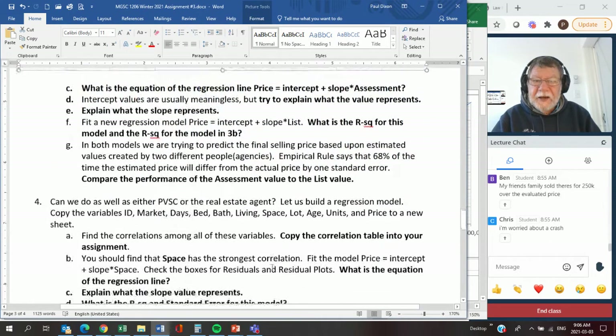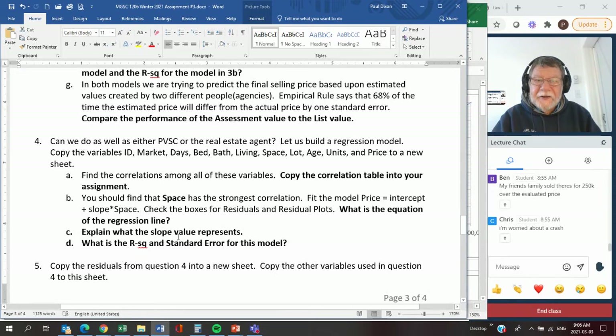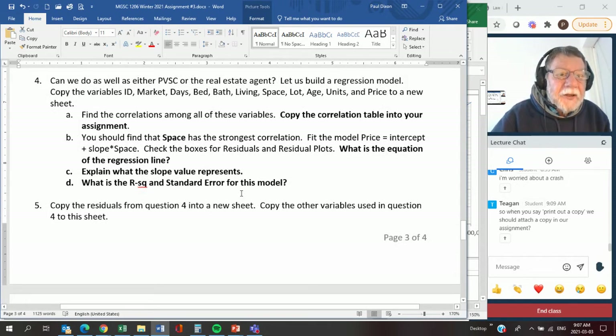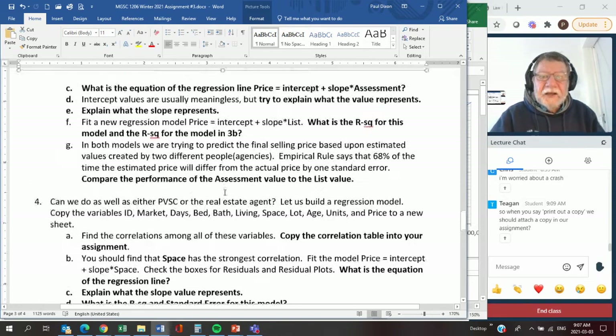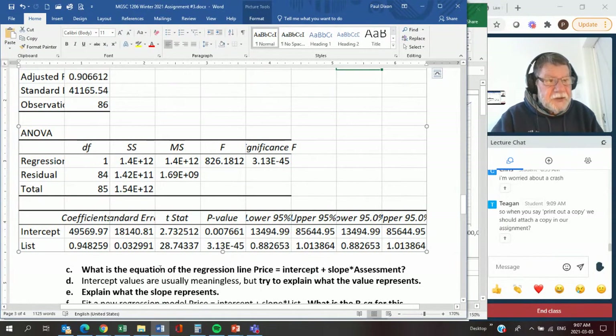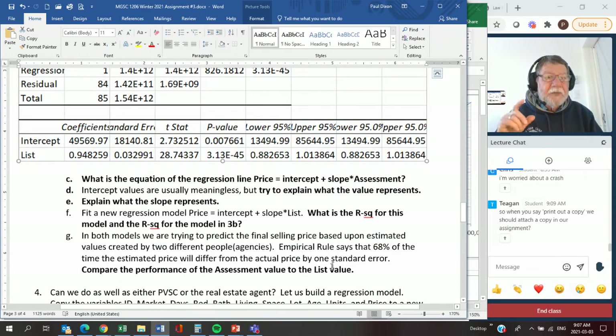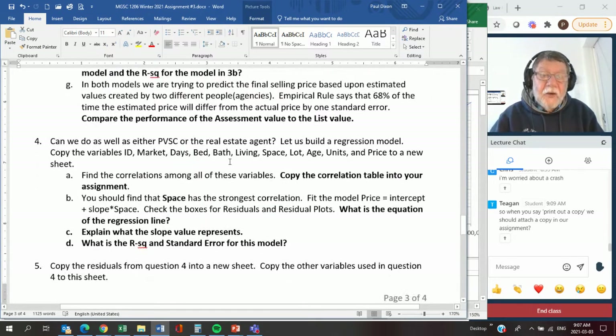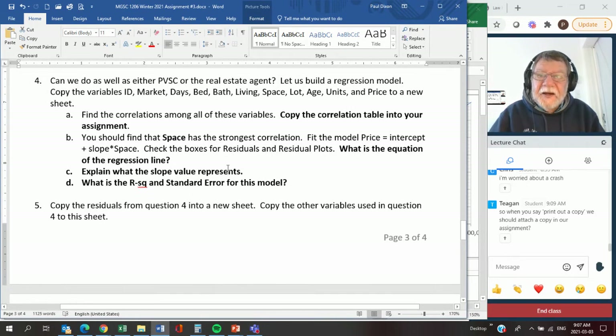When you print a copy, snip a picture just like you've done in other assignments and paste it into the assignment. But don't give me all the residual stuff - just this first table. Or a correlation table - paste it in. I'm asking you to fit another simple one here with price and space. So you would be taking price and the amount of space - this is total square footage, even if it's not all finished living space.